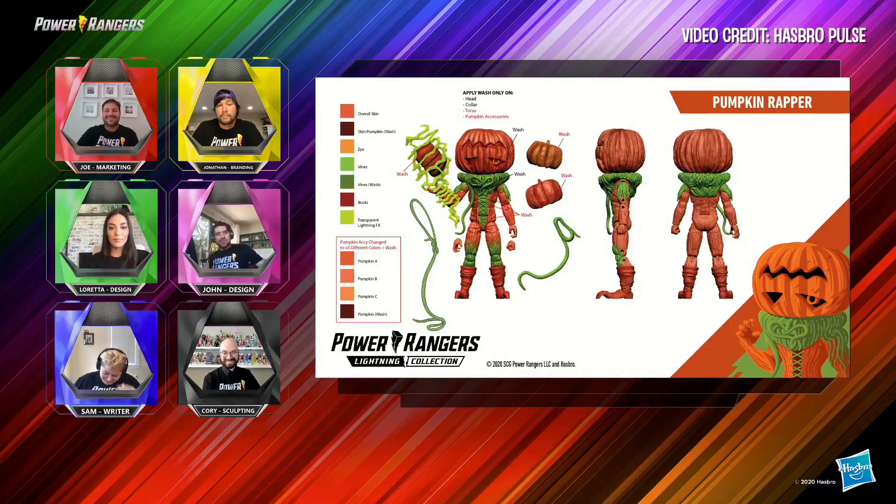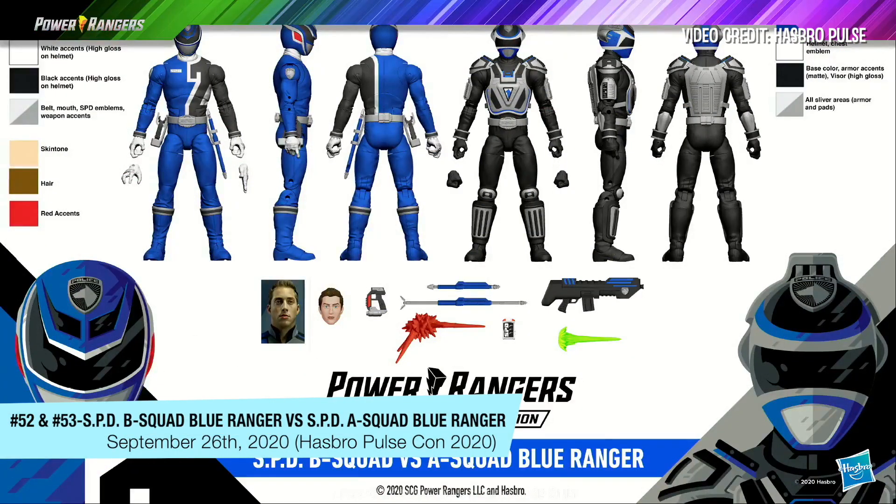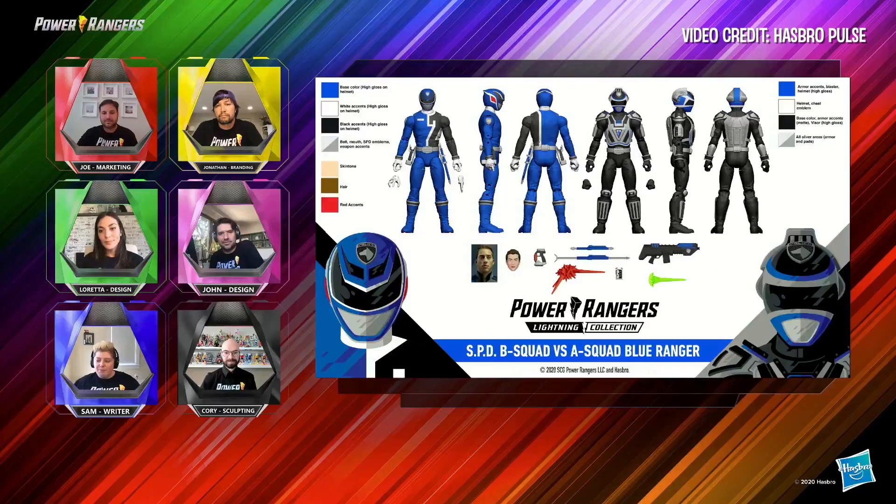Sam, why don't you tell us a little about those Versus Packs? Versus Packs bring together those great storytelling moments. What's better than Good Rangers Gone Bad for storytelling? I don't know — sibling rivalry maybe?